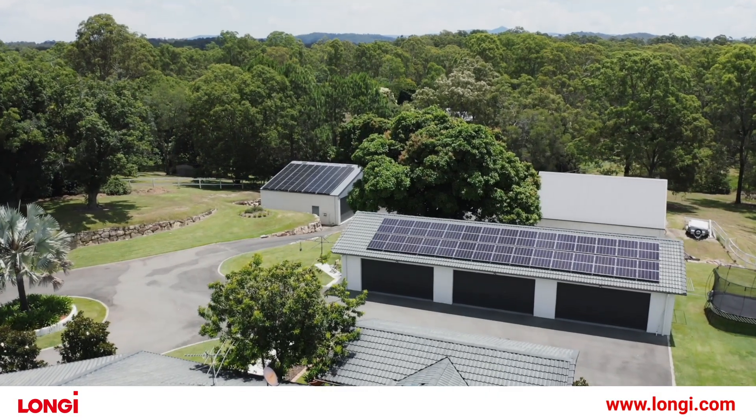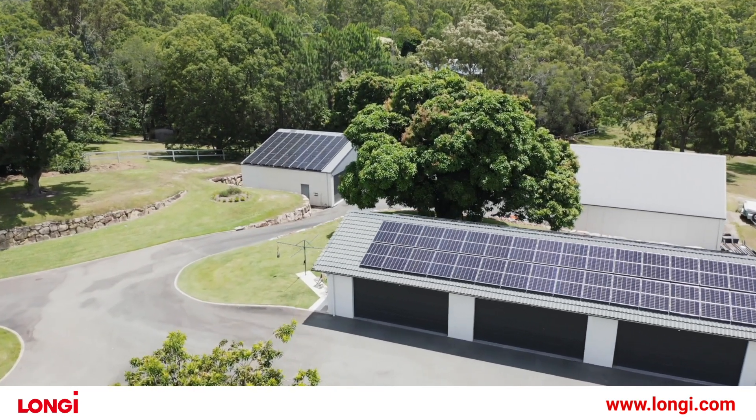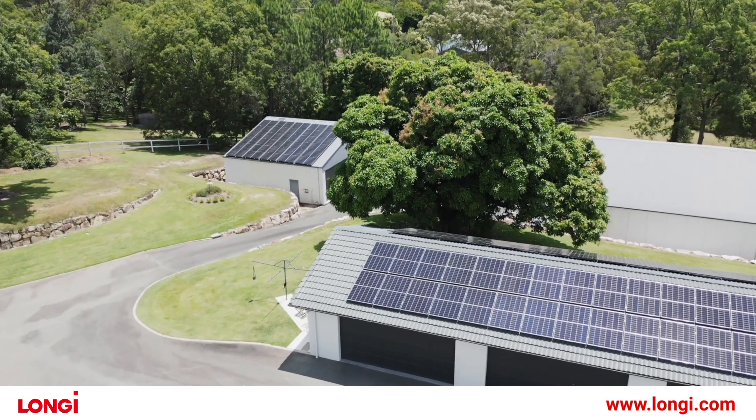A 40-kilowatt solar system — that's producing about 160 kilowatts of electricity every day. The CEC gives us the recommendation that that system should be able to do that every day, on average, across the year. But of course, in summer in Queensland, when you're using all this energy, you want it to be working during the day, and it is certainly doing that right at the moment.